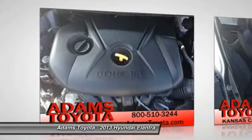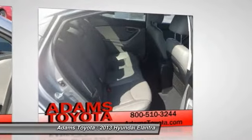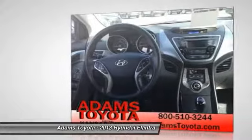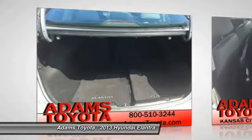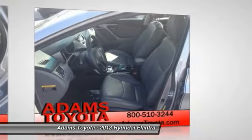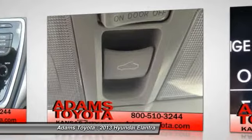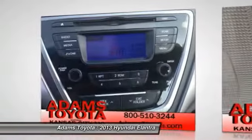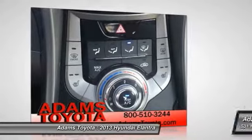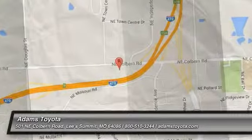If affordable style and reliability are what you're looking for, this vehicle couldn't be more perfect. Drive it today. www.elantra.org